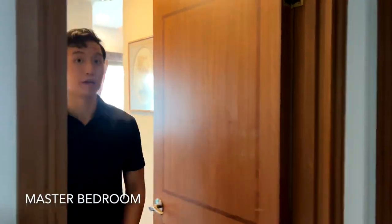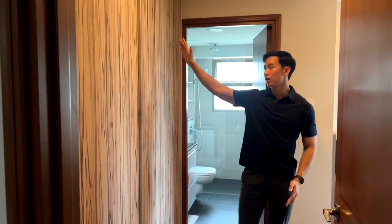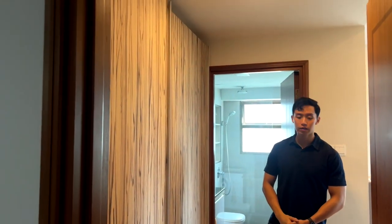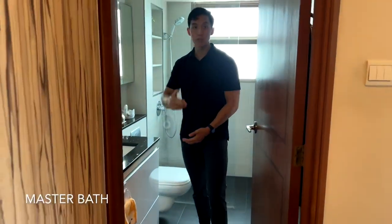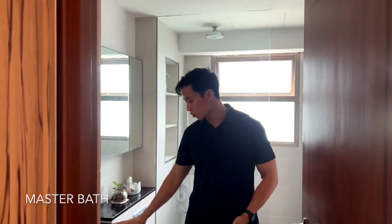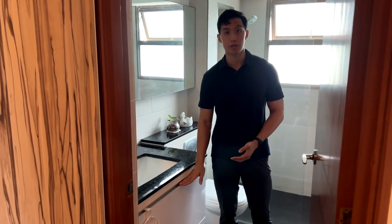Coming further into the common corridor, to the right we have the master bedroom. First, along the walkway to the right, we have a full-height storage cabinet, and further in we have the master bedroom toilet. Similar to the common toilet, it also has the black granite countertop flush with white cabinetry below.